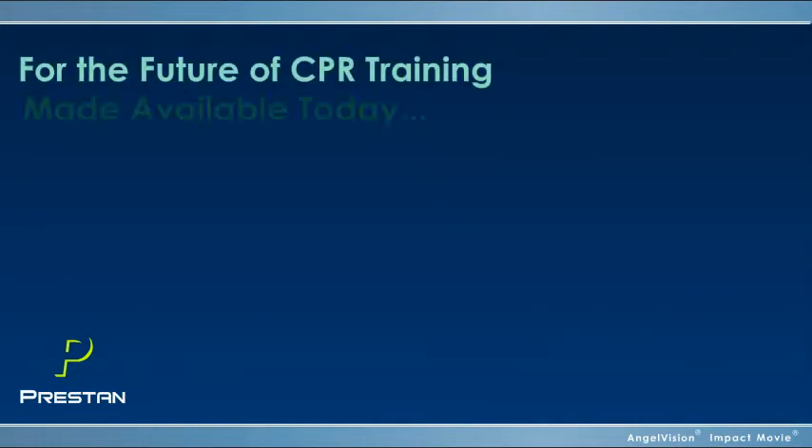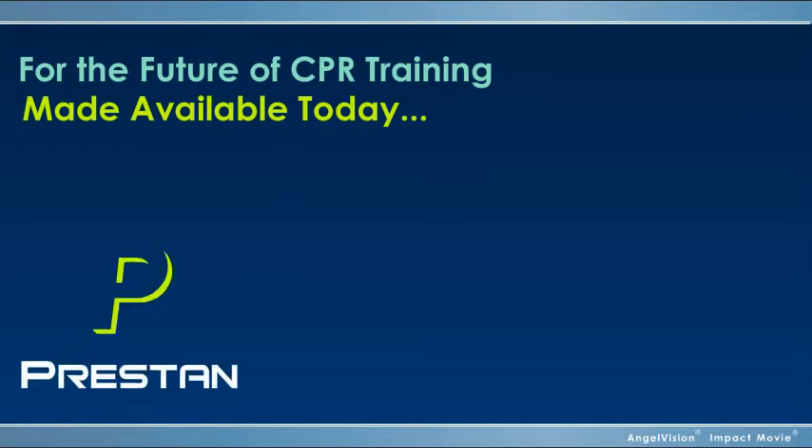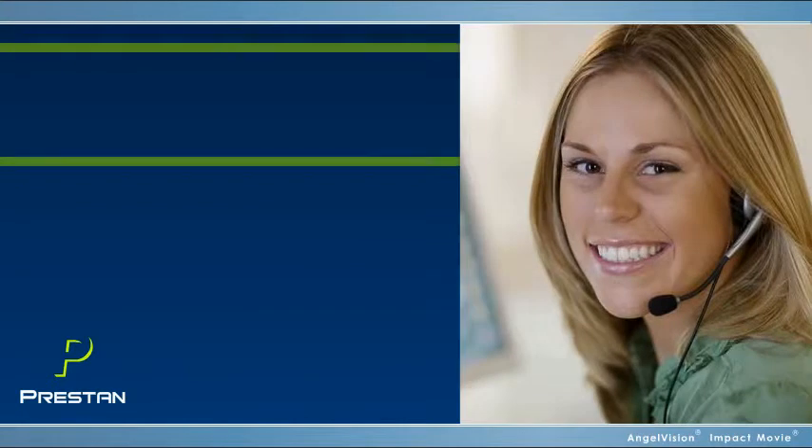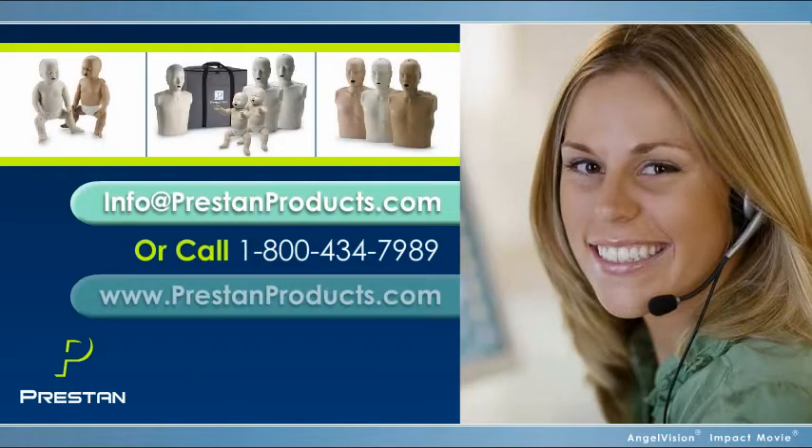For the future of CPR training, made available today, rely on the family of Preston professional mannequins. Contact Preston for more information, or to find a distributor in your area.